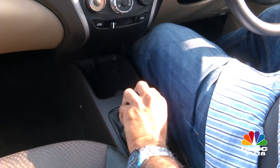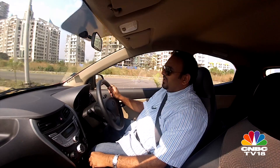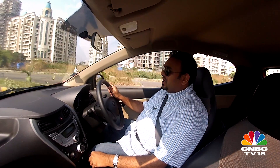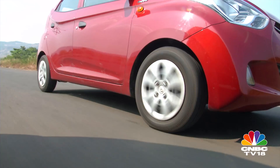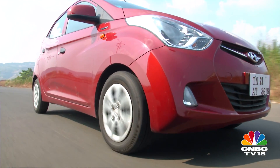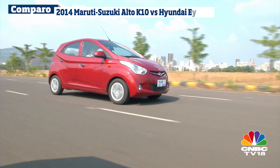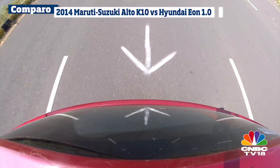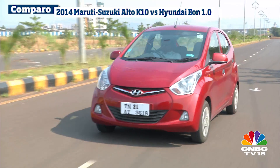Getting off the mark is quite easy, and the top end is also quite decent, so taking the EON out on the highways won't be a bad idea. The EON feels more stable even at triple-digit speeds. Though neither the EON nor the Alto K10 gets ABS even as an option, the EON feels far more composed under braking.